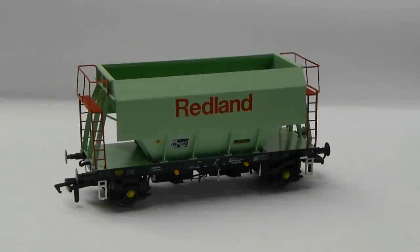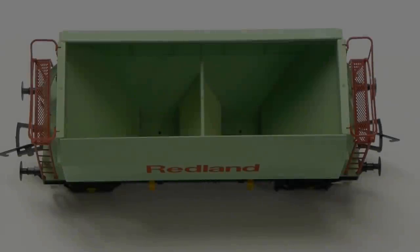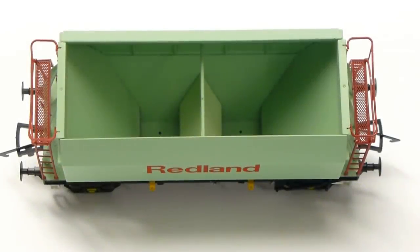Construction of this model is based on injection moulded plastic to create the main body and underframe, which is awash with detail. There are NEM couplers at both ends with a small tension lock coupler fitted as standard. The buffers on this particular model are not sprung. The body is accurate to that of the prototype and even has the full-depth interior leading into the discharge panels which are moulded onto the underframe. The handrail, ladder and safety bars are made from extremely fine plastic and are very delicate to handle.